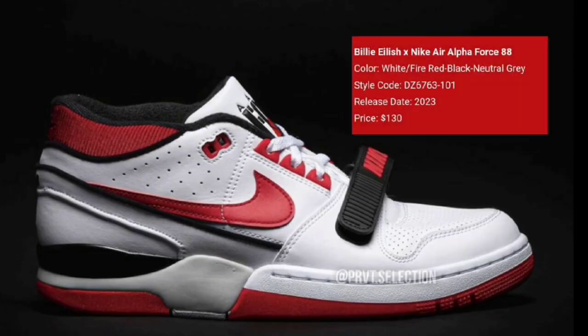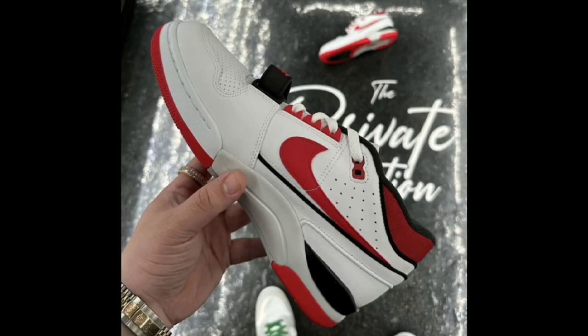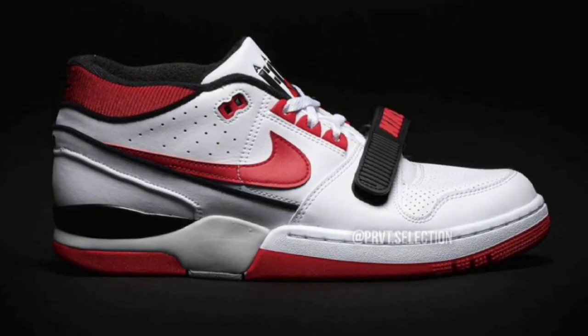Next up, we have the Billie Eilish Nike Air Alpha Force 88 dropping later this year for a retail price of $130. Coming in the white, fire red, black, and neutral gray colorway — you can't go wrong with that. Of course, they have the full leather build upper with the rib collar, signature midfoot strap. You have AAF 88 branding on the tongues. You cannot go wrong with this sneaker overall. From a 1 to 10 scale, what do you guys rate this one?